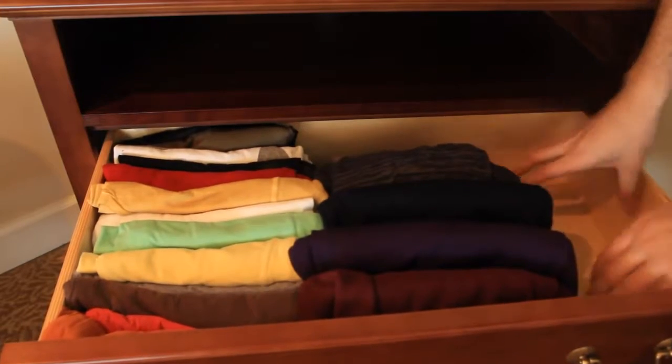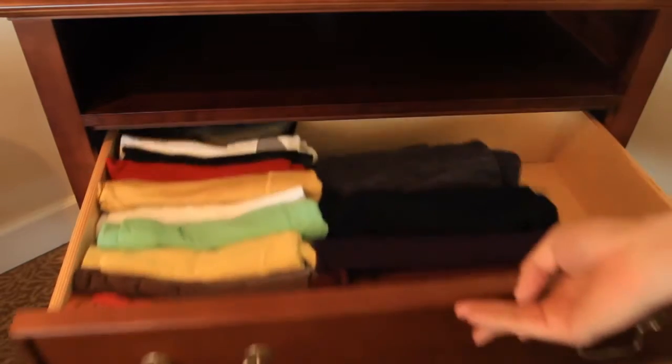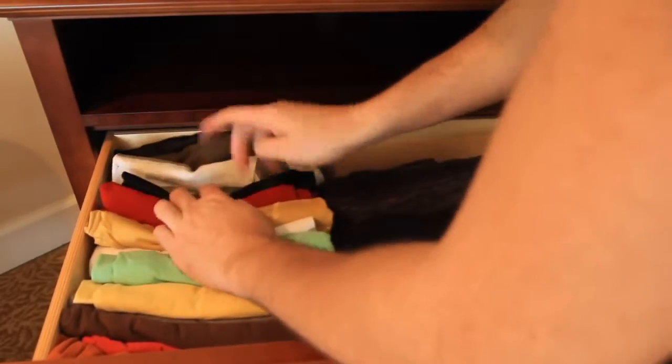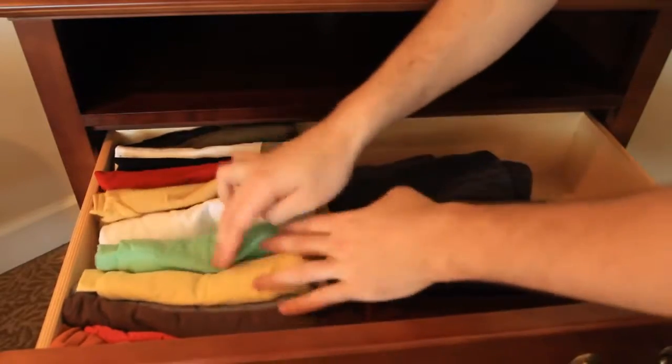And you see you have one more row to put shirts or sweaters right here. So you can close it like that. And next time you need a t-shirt, you just open it and go over which shirts you want. You already know your shirts, so you see the colors.